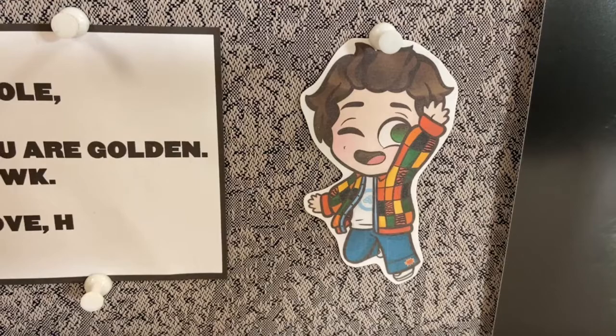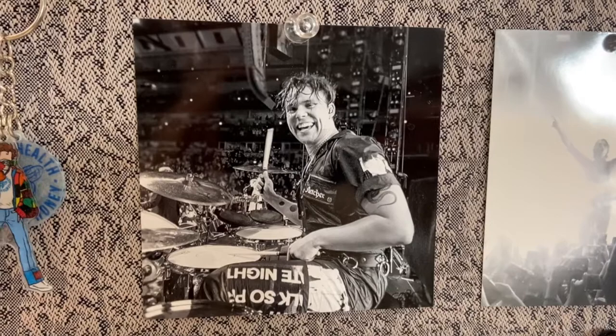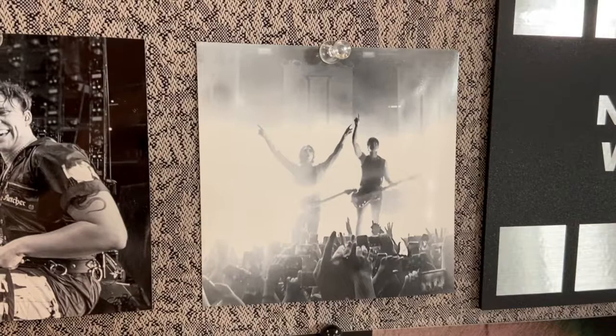And then wrapping it up over here we have my little 5 Seconds of Summer area. These are just a couple pictures. This is one of Ashton that is like one of my absolute favorites — he's my favorite in the band. And this is a picture my sister actually took at a 5 Seconds of Summer concert that we went to, 5SOS3, at the House of Blues in Houston. I've cherished this picture so much — it came out so good, and the fact that she actually took it is awesome.